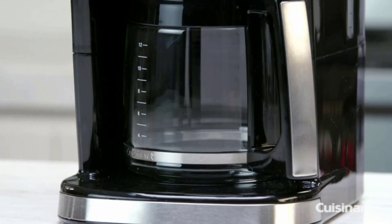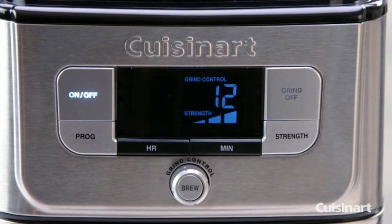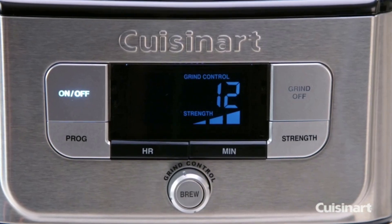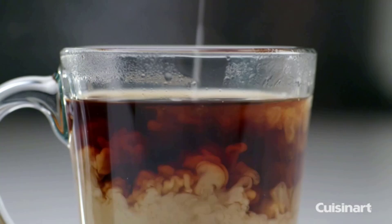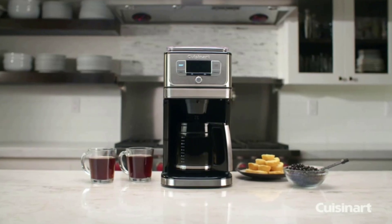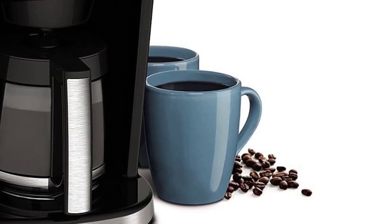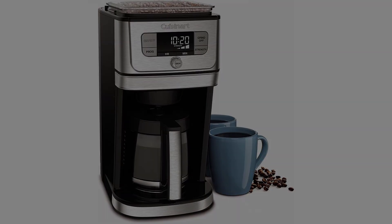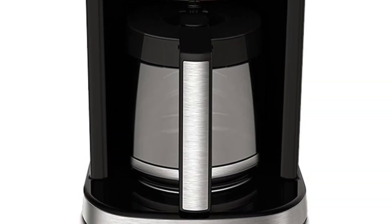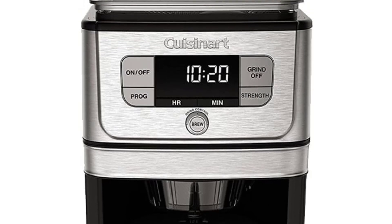I strongly advise against using the brew pause feature since it weakens the remaining coffee. The 12-cup carafe has a dripless spout; however, the carafe is made of glass, which doesn't retain heat as well as a thermal carafe. But considering that it's a 12-cup coffee maker with a built-in grinder, we consider this the best value when looking for a coffee maker for the office. Key features: 12-cup carafe, programmable, bean hopper with grinder, and grind-off feature.